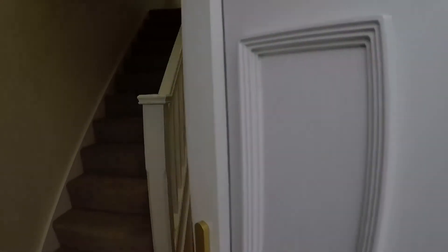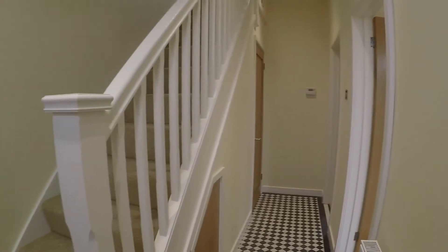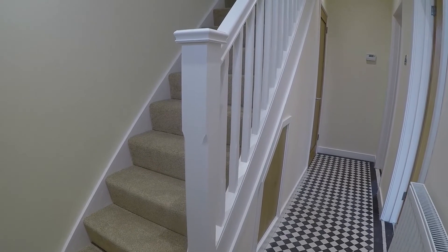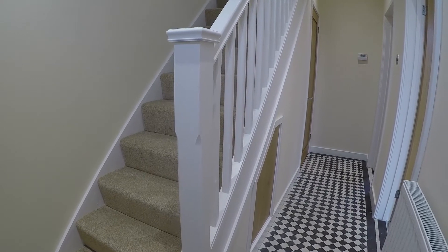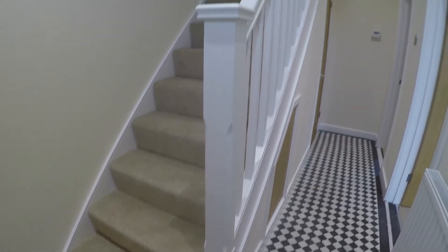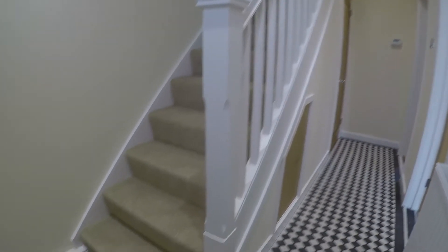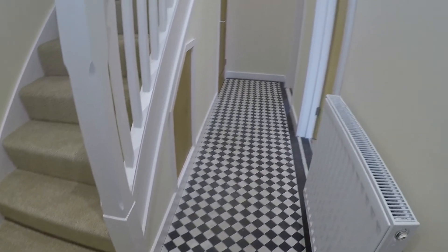We're making our way inside now. We'll enter through the front door and come into the hallway. The current owners have recently renovated this property throughout and finished to a high quality. You do have your stairs leading up to the first floor and this lovely traditional tiled flooring, which is the original flooring.